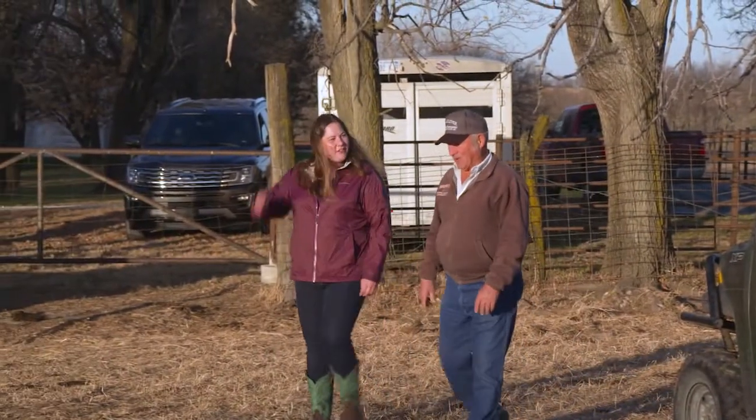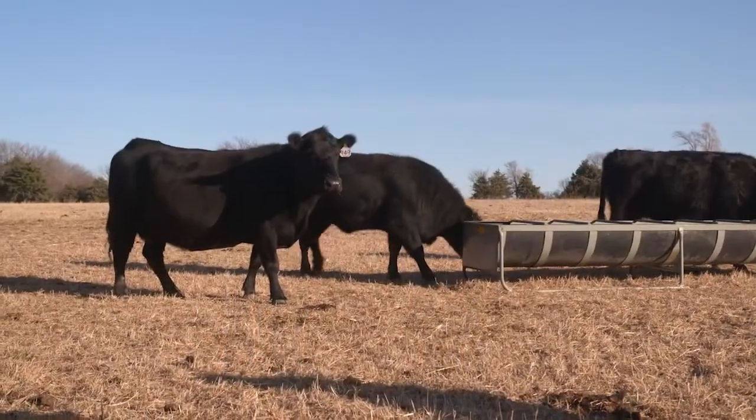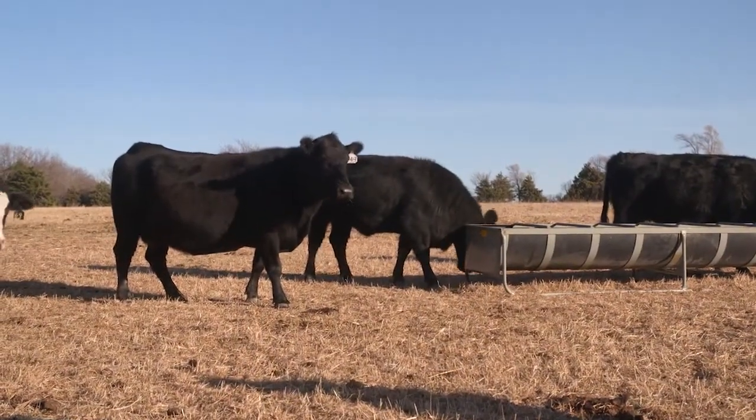Dr. Catherine Reif is an assistant professor at Kansas State University in the College of Veterinary Medicine, Department of Diagnostic Medicine Pathobiology. Dr. Reif has been specializing in the study of anaplasmosis in cattle for more than four years.